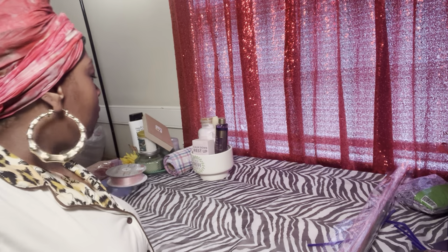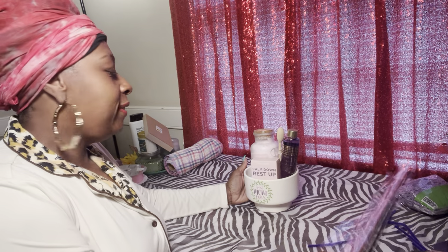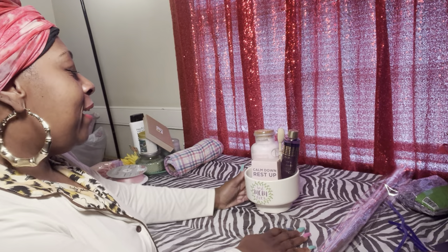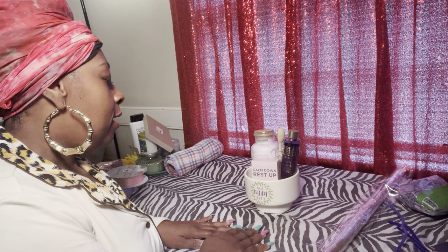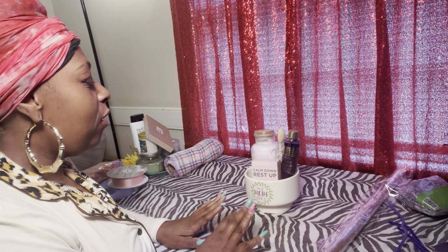Hey y'all, welcome to the channel! For those of you that are new, welcome to Birth and Bosses with Felicia. I am Boss Lady Fee. I hope you guys are having a great day. I'm having a good morning — I have on my PJs, okay. But anyway guys, I am in here designing this morning. As you can see, we are in a new setting — we finally got this craft room together!